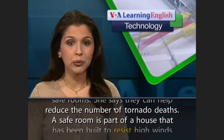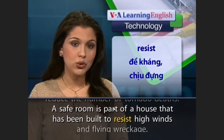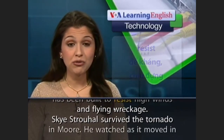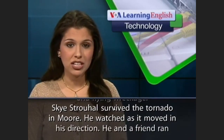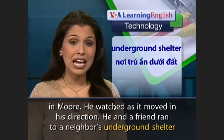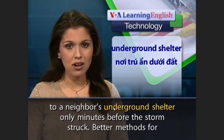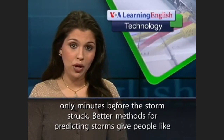A safe room is part of a house that has been built to resist high winds and flying wreckage. Sky Strohal survived the tornado in Moore. He watched as it moved in his direction and ran to a neighbor's underground shelter only minutes before the storm struck.